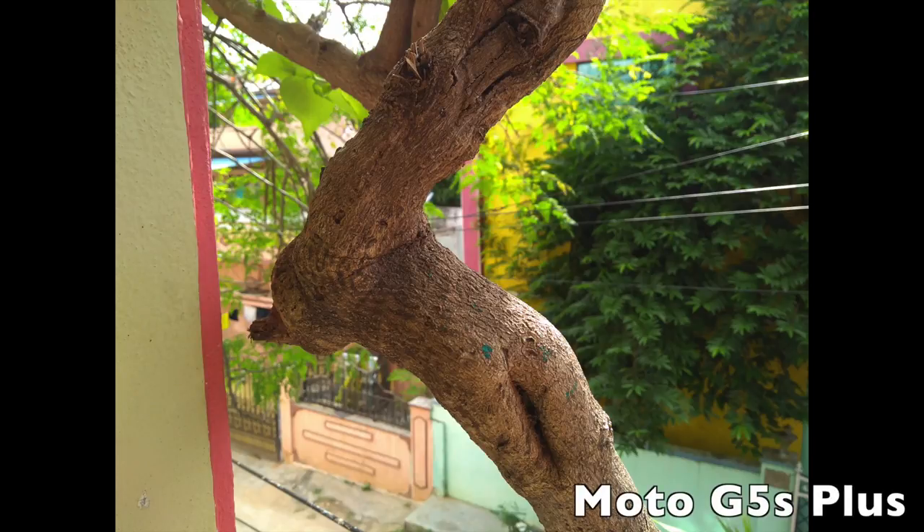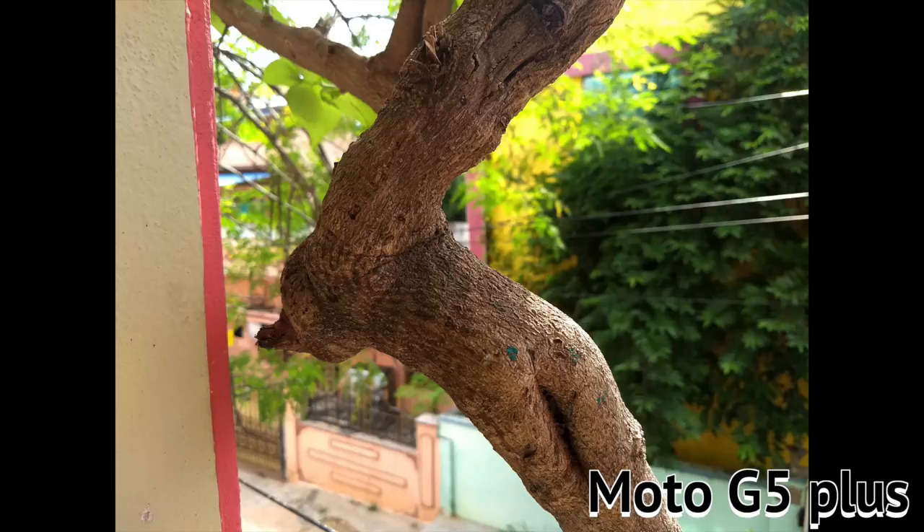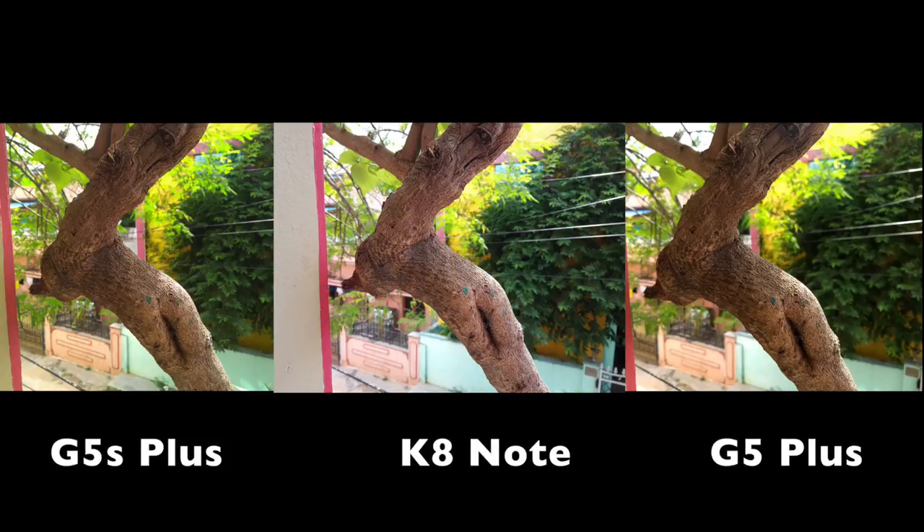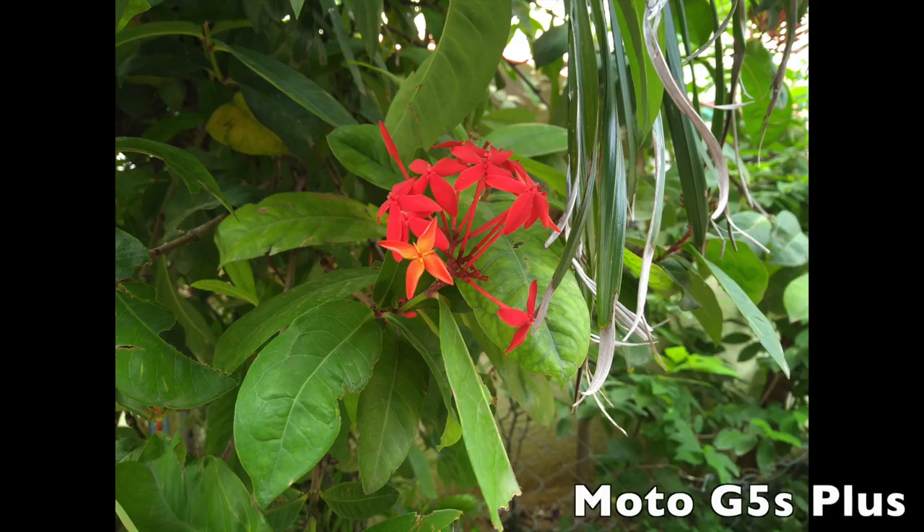The daylight sample is Moto G5S Plus, Moto G5 Plus, and Lenovo K8 Note. If you compare the color reproduction, the Lenovo K8 Note is better performance, and in the background you can see the Moto G5 Plus has better performance. First place is the Lenovo K8 Note, second place is the Moto G5 Plus, and third place is the Moto G5S Plus.